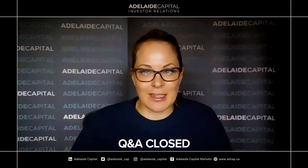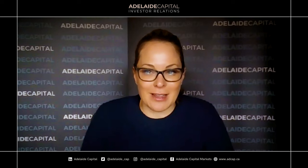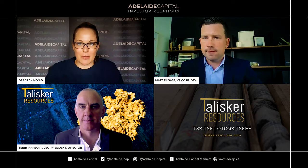With that out of the way, I'd like to introduce Matt Filgate, VP Corp Dev, and Terry Harbort, CEO of Talisker. Thanks for having us. I believe you put out a material release last week that we're going to run through.